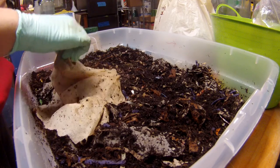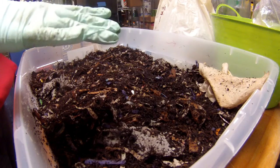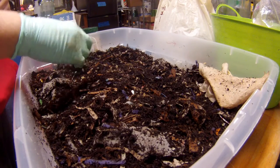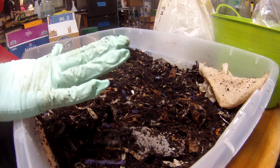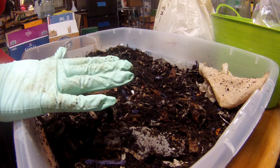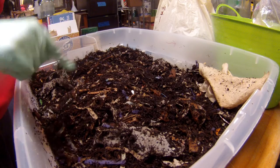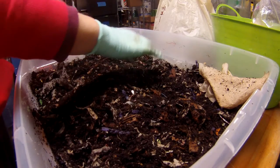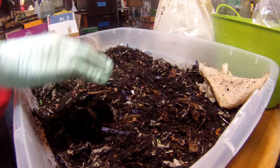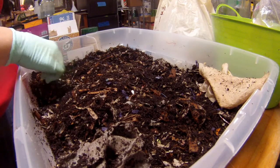They're doing fairly well. I have the lid on this one — they are not climbing around trying to escape. I cannot remember if this was the bin that I put deer poop in. I'm going to dig around here a bit and see if I can remember.